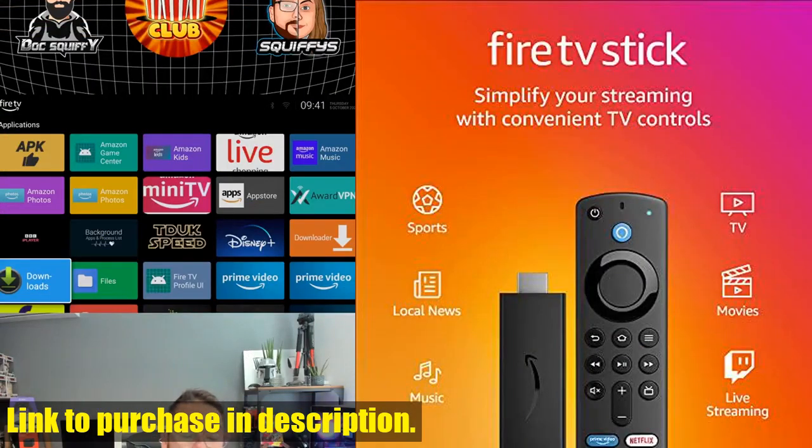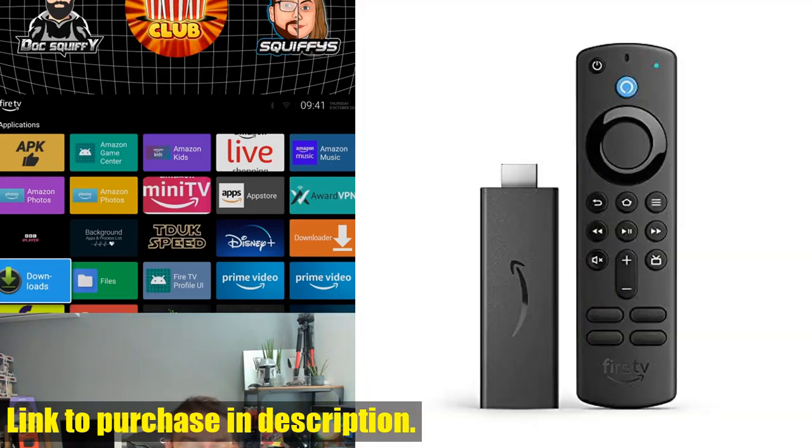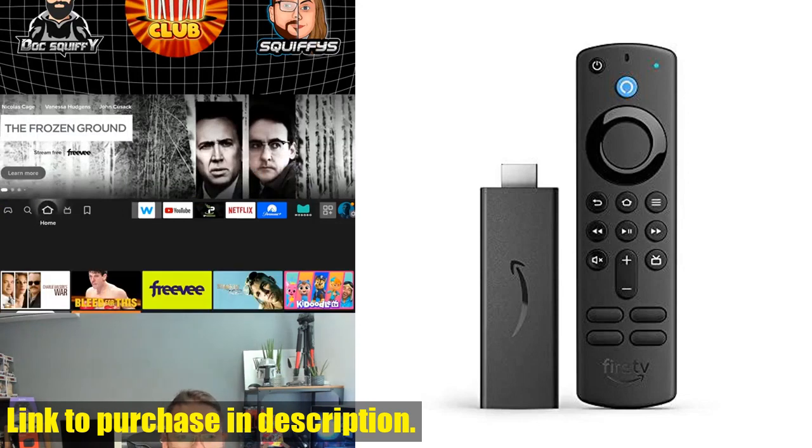With the Fire TV Stick, less clutter and more control are guaranteed. The Alexa Voice Remote lets you search and launch shows with your voice, and preset buttons get you to your favorite apps quickly.